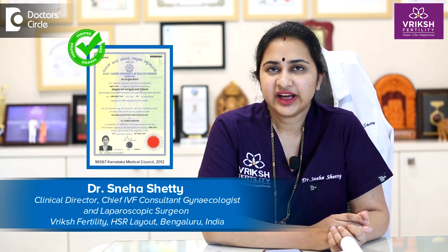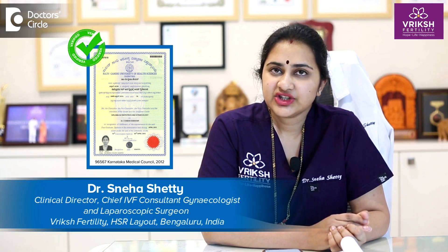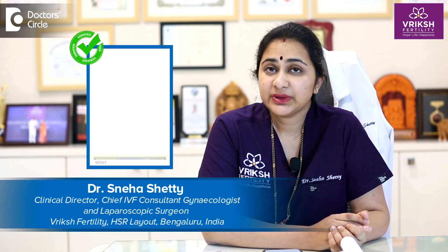Hello everyone, this is Dr. Sneha Shetty, Clinical Director, Chief Fertility Specialist, Laparoscopic Surgeon and Gynecologist working at Ricksh Fertility, HSR Layout and Whitefield. Why do doctors prescribe progesterone during fertility treatments?